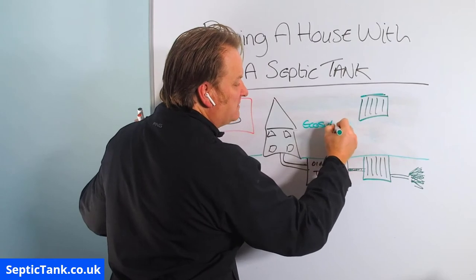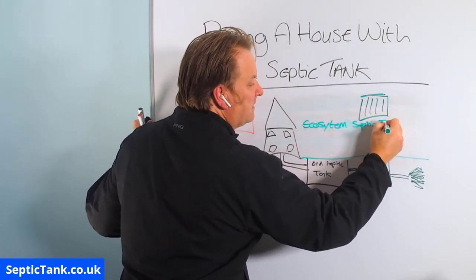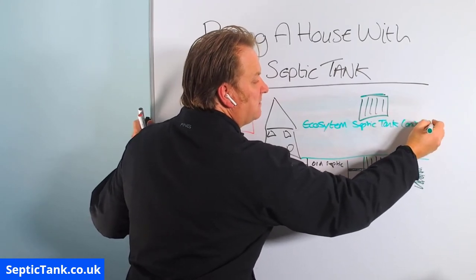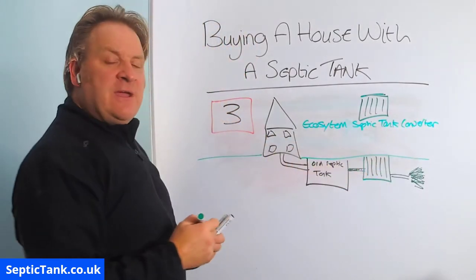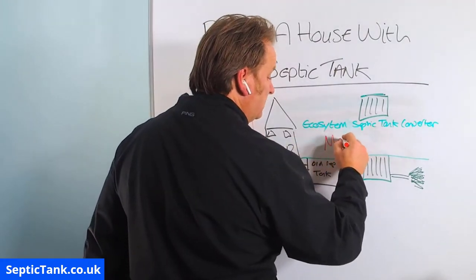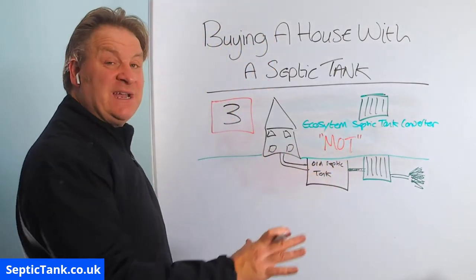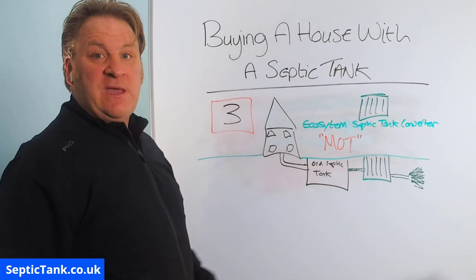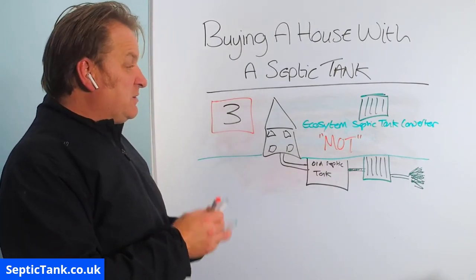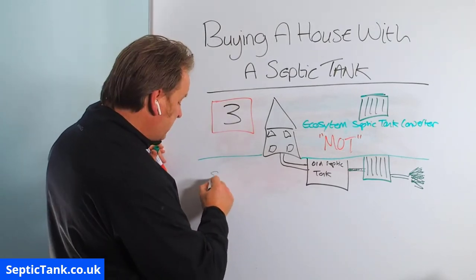When you get five minutes, have a look on the internet and type in 'Ecosystem Septic Tank Converter.' As soon as you put that in, you'll get an MOT certificate, which makes your old septic tank legal. It could be your great-grandkids who next have to replace the system. That system will save you a minimum of £10,000.